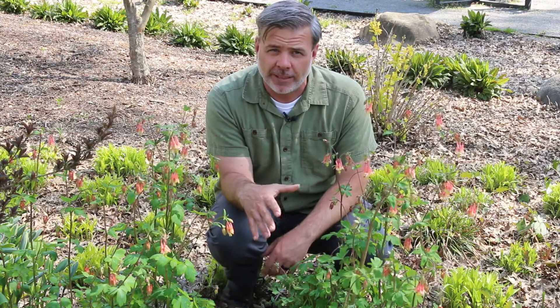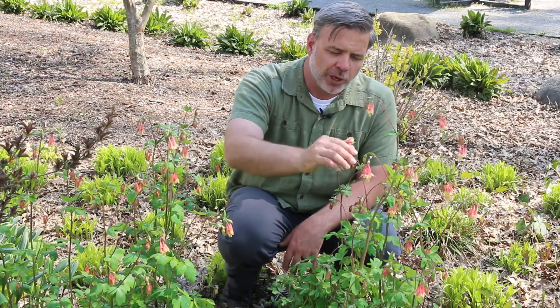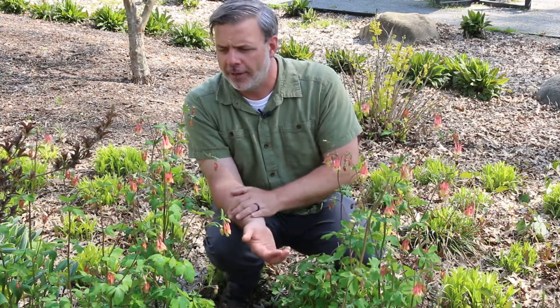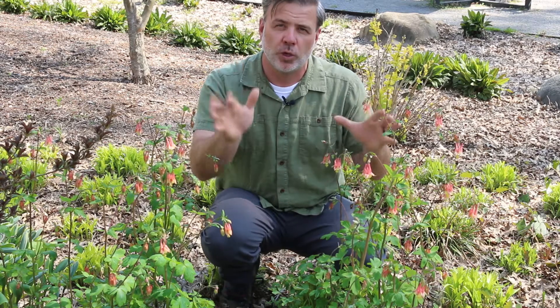These ones have seeded in this area. Columbine is known to self-seed quite well, but these delicate drooping flowers are kind of the calling card of the Columbine. There are different hybrid ones that you can find available in the landscape industry, but just the straight species is beautiful and really a joy in the woodland garden.